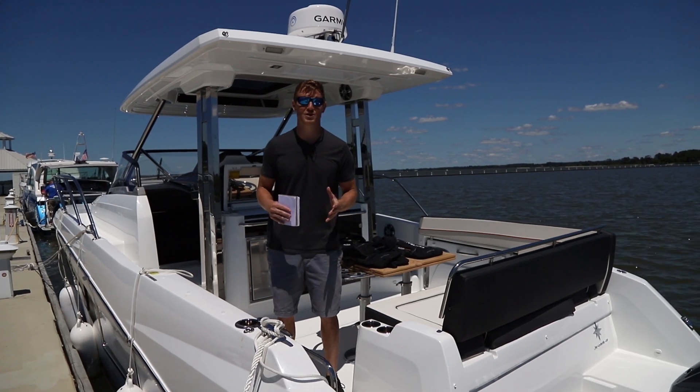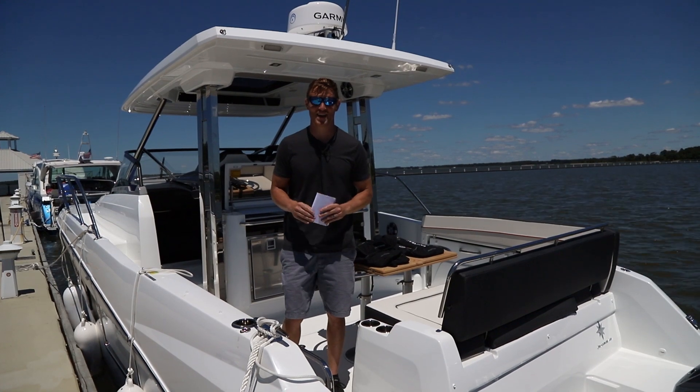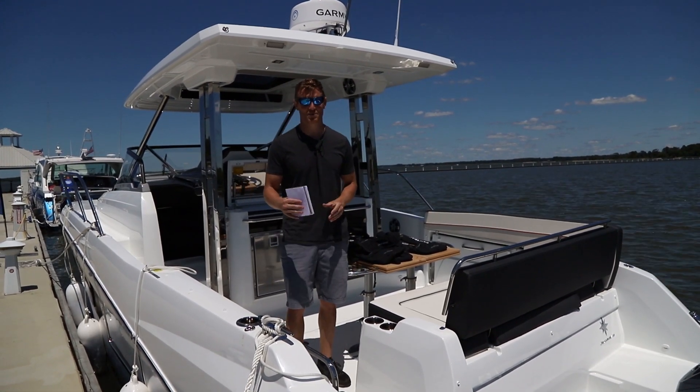Version one came out a few years ago, it was extremely popular here in the States, and I think the second one is about ready to take off. I'm going to show you a couple of features I like about this boat. Hop on.